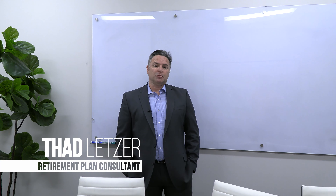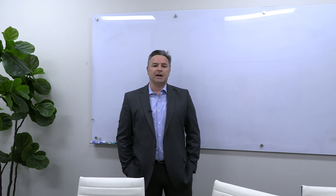Good afternoon. My name is Thad Letzer and I work for a local third-party administration firm that the team here at Prosperitas Financial works with sometimes to help deliver solutions to their clients. I'm here this afternoon to share with you some updates on a pending mandate that's coming up from the state of California.